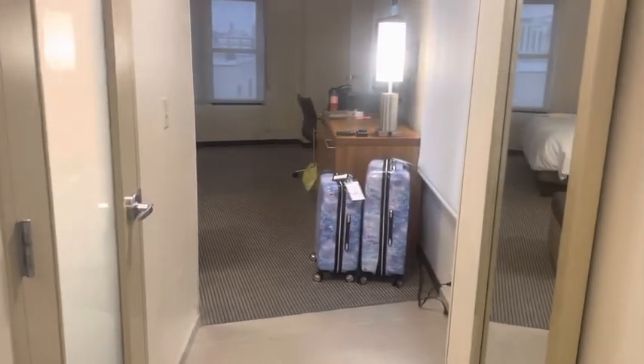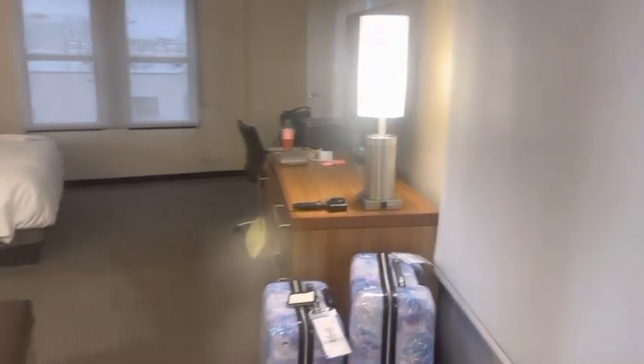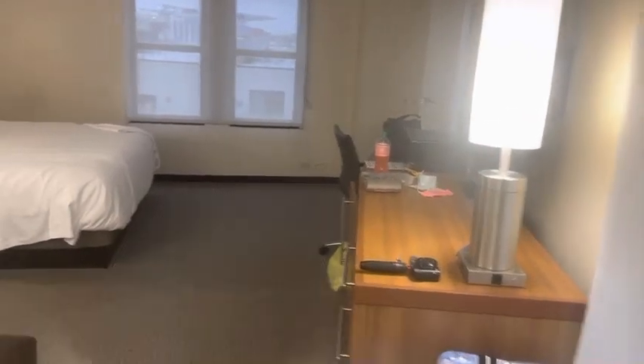We are in room 608. This is a corner room at the end of the hallway. It was very quiet, not a lot of noise.